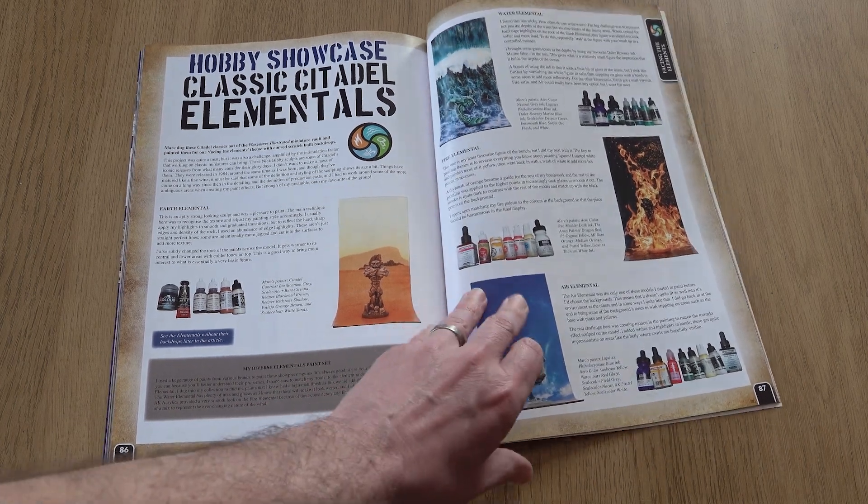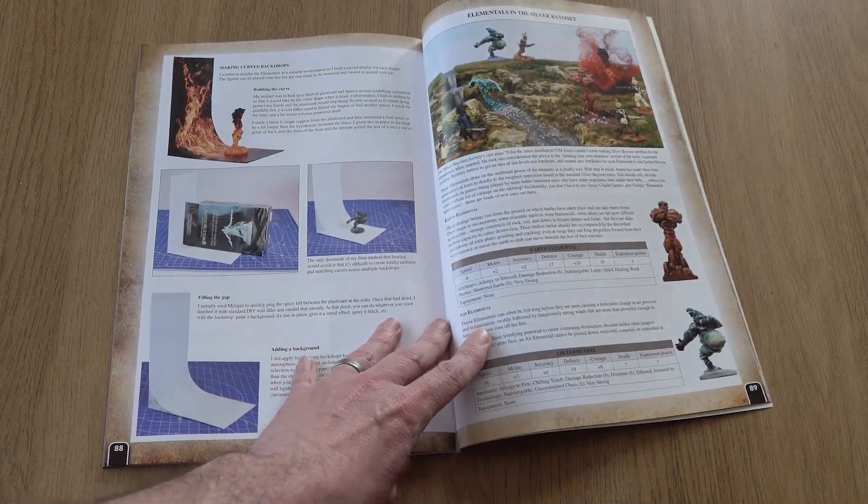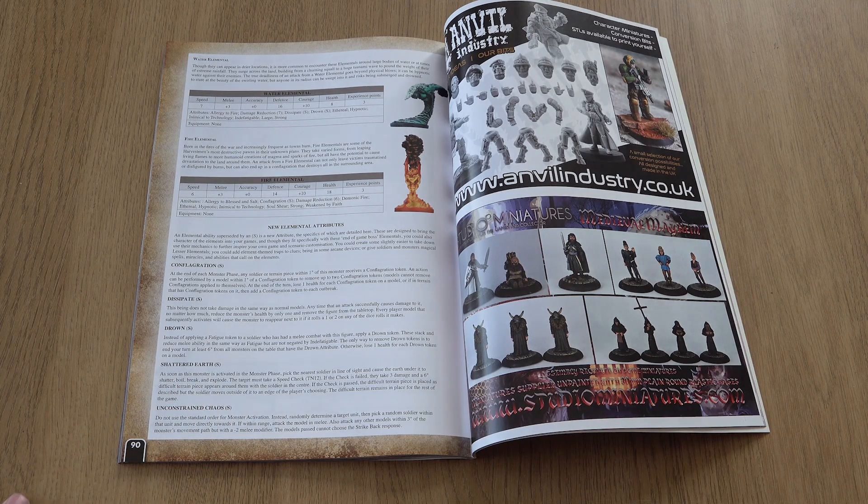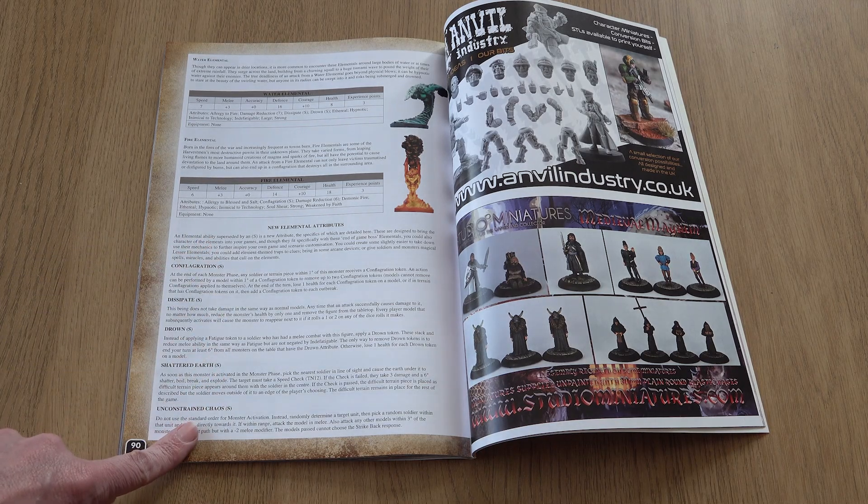Concluding our theme: painter Mark returns to show us how he put paint to brush to model to get some gorgeous earth, water, fire, and air effects on some classic Citadel models. James then provides stats for using elements in the Silver Bayonet.